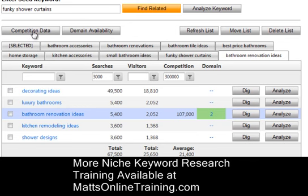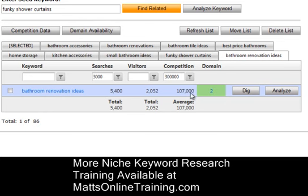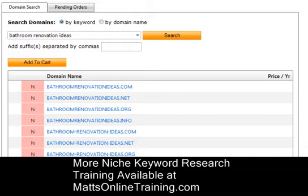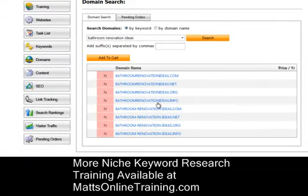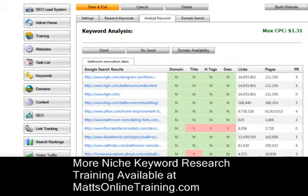Let me click competition data. It might not show much here because there aren't too many results, but that's good — it gets rid of all the junk ones. Now if I click domain, this is not a good keyword because it's already taken. All of these show 'no,' meaning someone owns all of these domains, so this is not a keyword I want to use. I can also click analyze, and once you analyze it, it shows the top 10 results so you can see if you can beat out the competition.